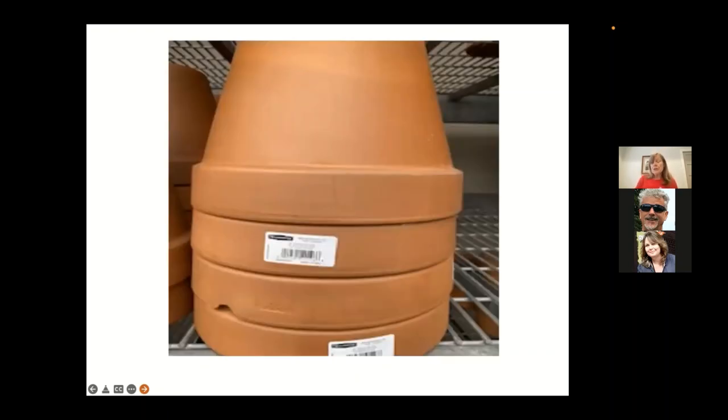Traditional unglazed terracotta or clay pots dry out quickly, especially for vegetables in full sun. Repeated watering causes fertilizer and minerals to seep through and cover the outside, which some people don't like. Clay pots are also more prone to cracking. They might work better in a shaded spot, though vegetables typically need more sun than a shaded location provides.